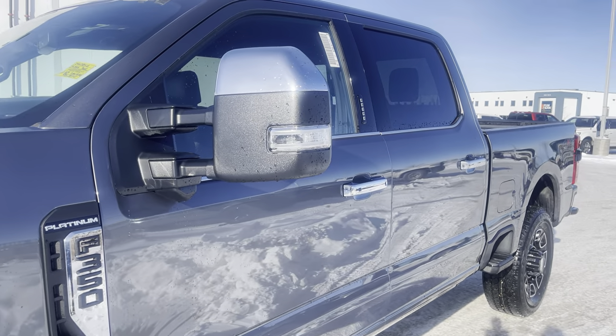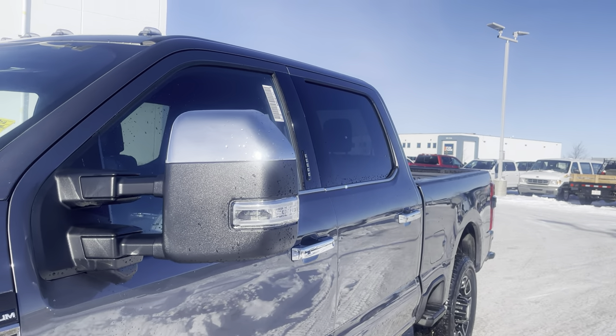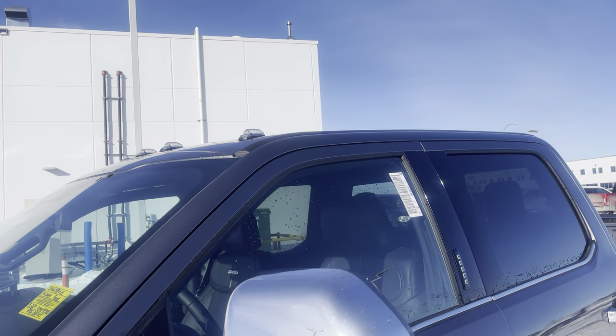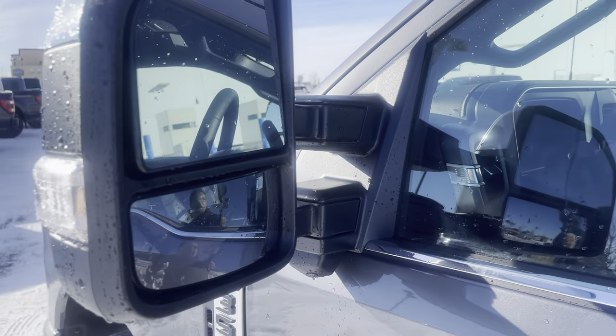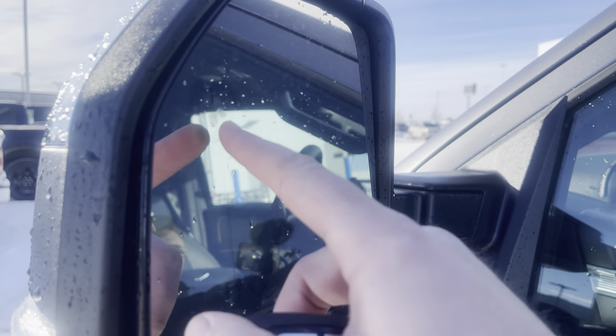The mirrors on this one are trailer tow mirrors. They are power-extending, power-folding with memory settings. You've got clear roof clearance lights up top. These mirrors are also dual convex and have a blind spot system in them, so they'll light up when somebody's in your blind spot.